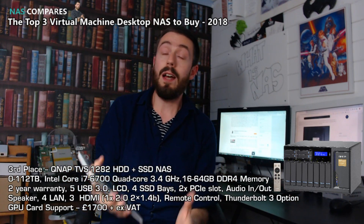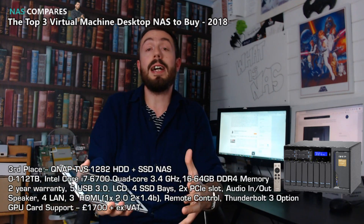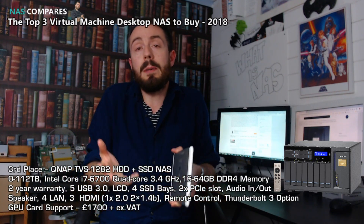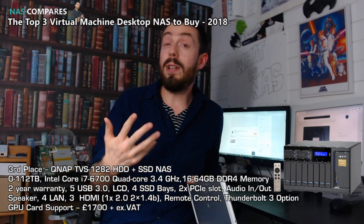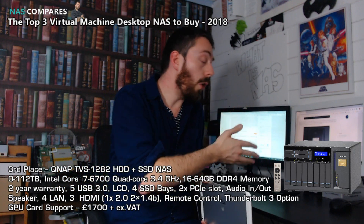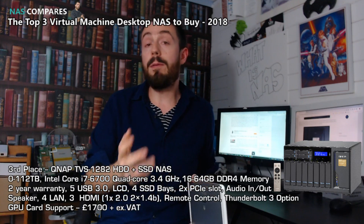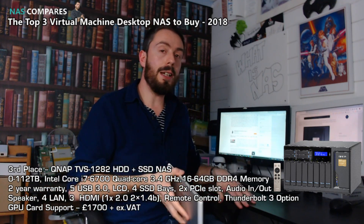And those have been my three top virtual machine NASes to buy at the end of 2018. I hope you've enjoyed this. Do shop at the guys at span.com — the NAS experts with nearly 25 years of experience. Visit me at nascompares.com for free advice, guidance, reviews, and more, and use my free help section on the right-hand side there. If you've enjoyed this, click like and subscribe to learn more. Thank you so much for watching. See you next time.